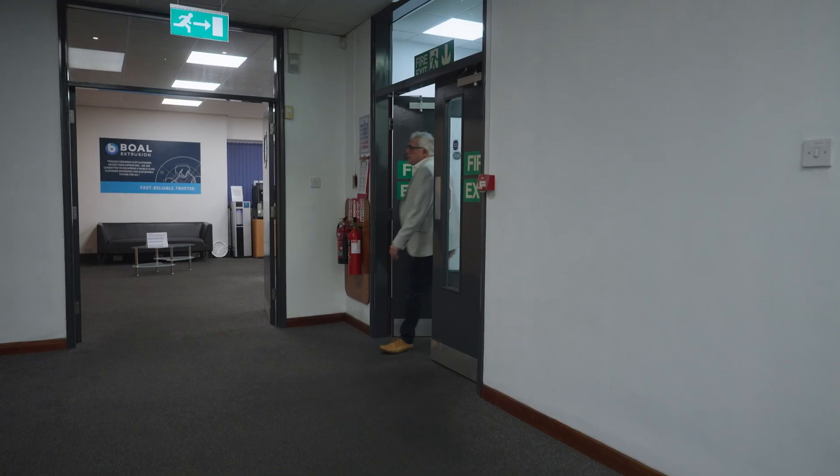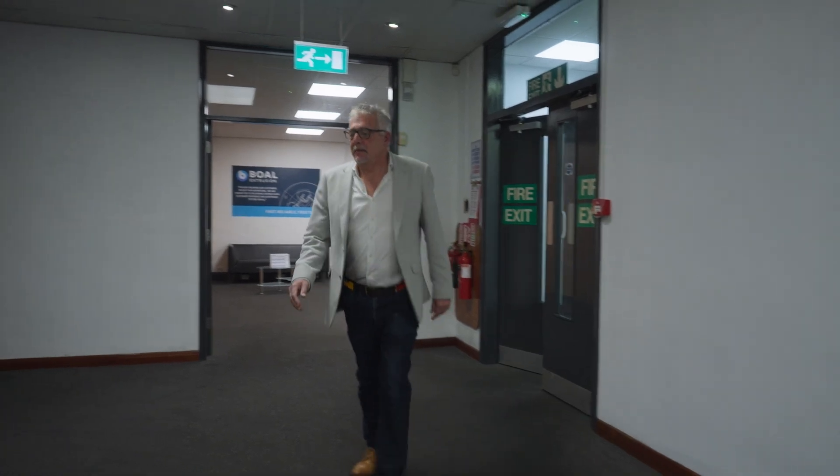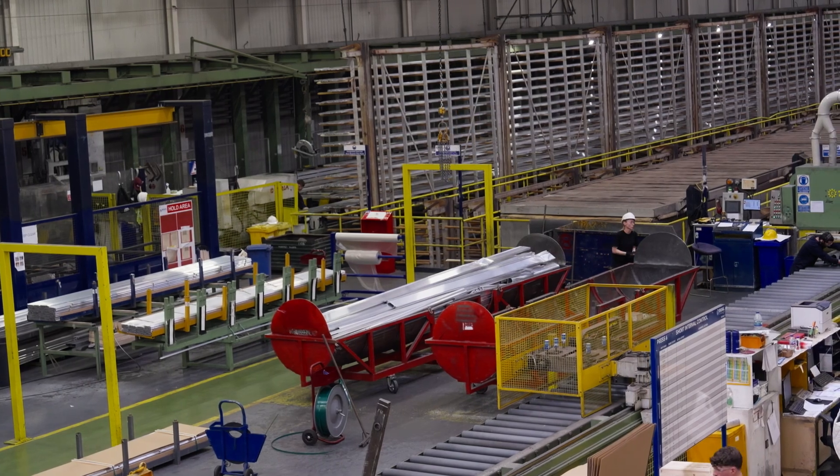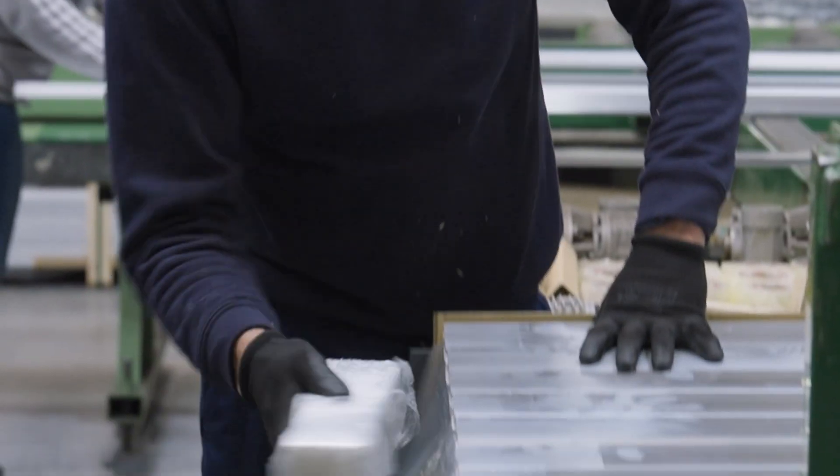I'm Alan Lucas, I'm the Commercial Director here at Boal Extrusion. What we're experts in is extrusion. We can help people design profiles that are efficient to run, that are reliable, that are repeatable — and that's the expertise that the technical team here really offer at the front end.